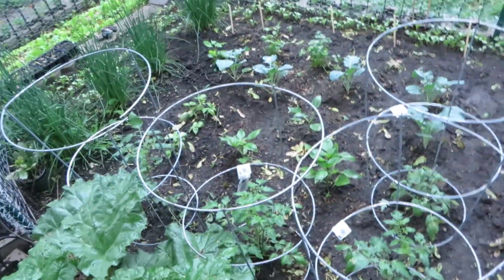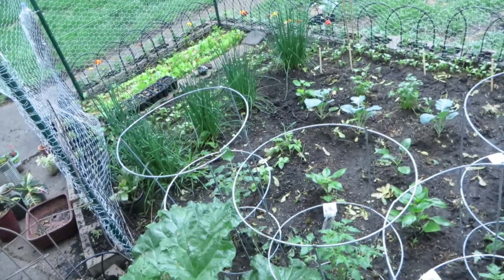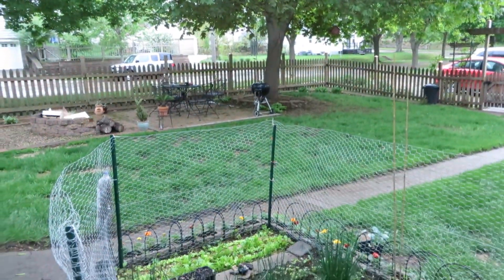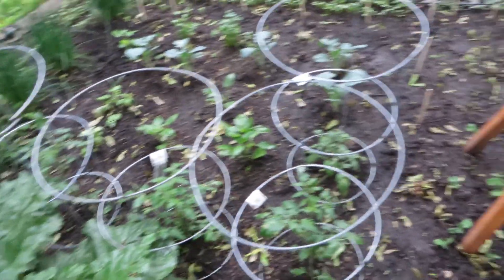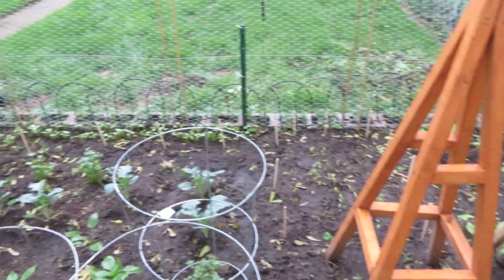Everything looks great and everything's growing. This is my update. My next update will be on the cactuses and the succulents out there in the boulevard. But yeah, this is my spring update — it is May 10th.